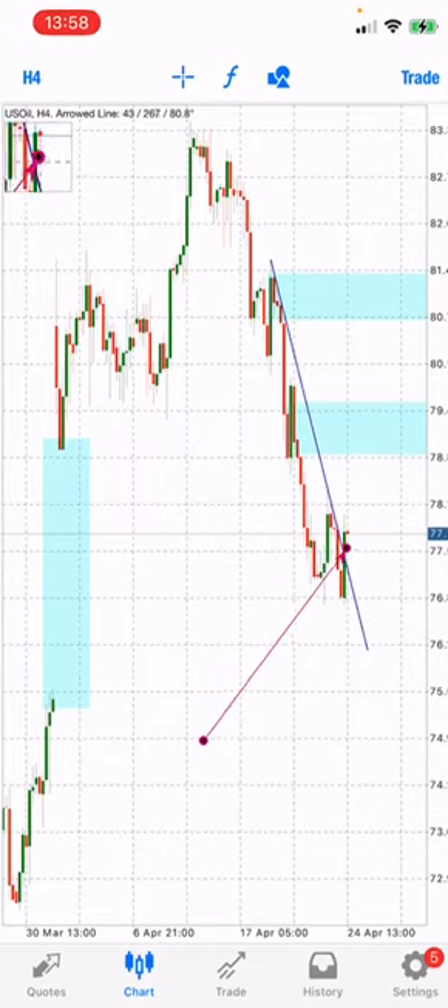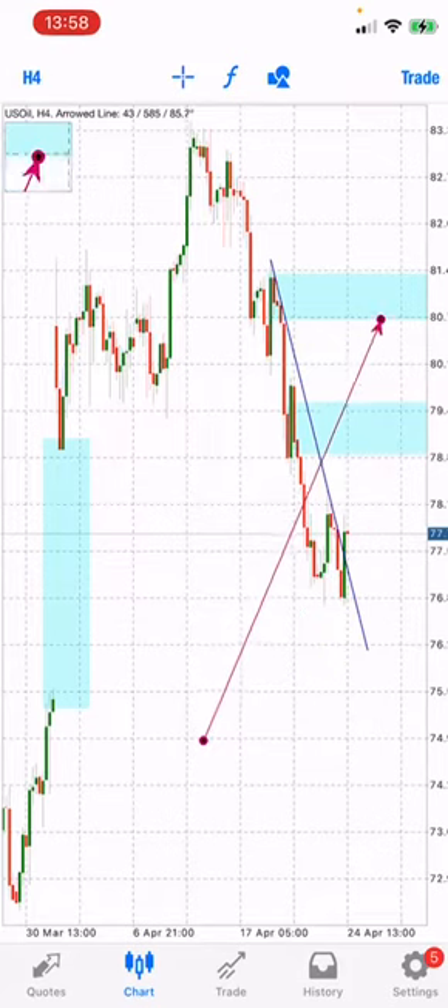As you can see now, it is actually on a retest. So the next candle after this one is supposed to be your entry. We enter on this one all the way.